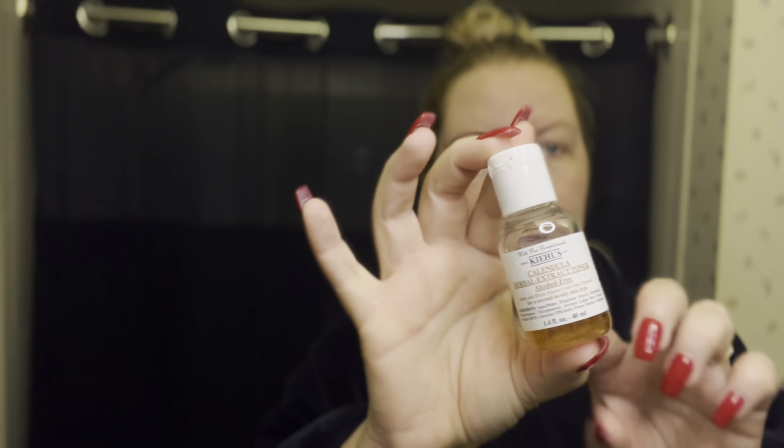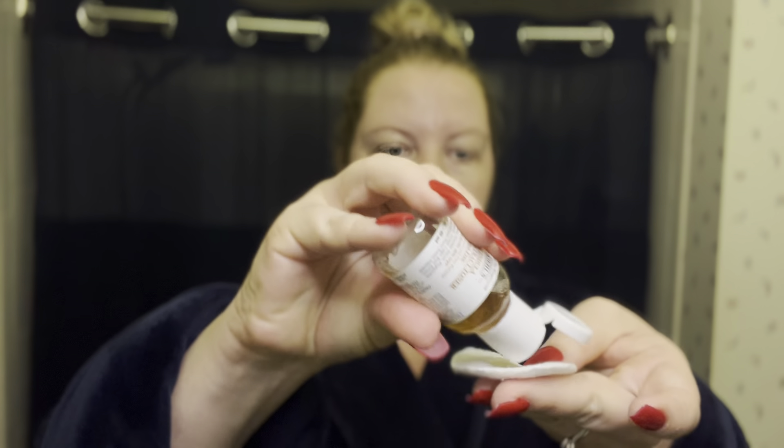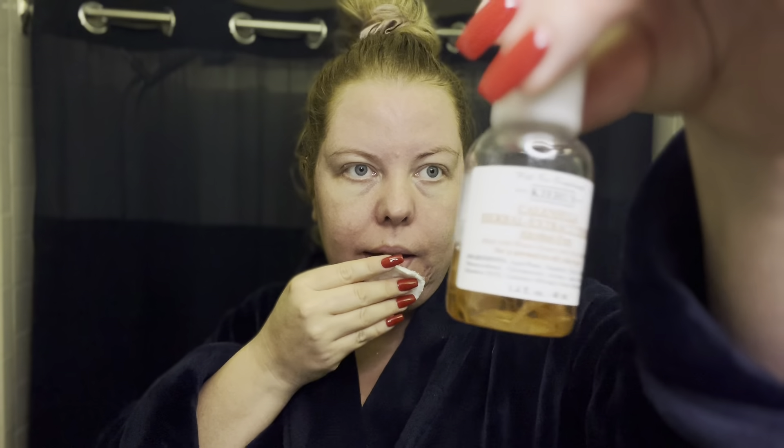After patting dry, step two is a new toner I just got from Sephora during the Sephora sale — Kiehl's calendula herbal extract toner with whole flowers and pure extracts. This is for normal to oily skin, and I have normal to oily combination skin, so whatever helps keep my face from getting super oily. Toning is very important — don't forget to tone after you cleanse, every morning and every night, or at least at night if you can.